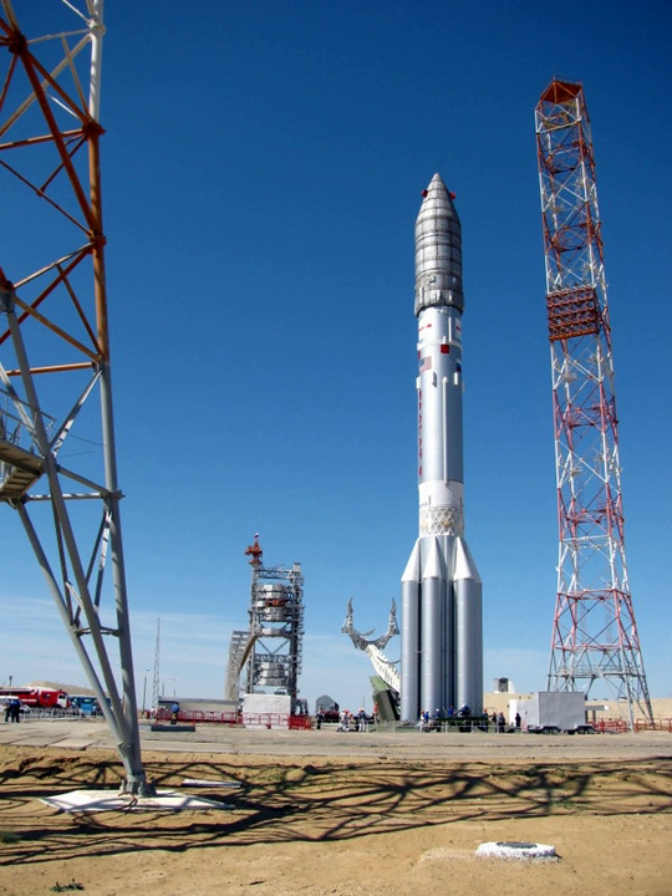In September 2007, a Proton-M/Briz-M rocket carrying Japan's JCSAT-11 communications satellite failed to achieve orbit and fell in the Yulatau district of Kazakhstan. An investigation determined that the first and second stages had failed to separate due to a damaged pyrotechnic cable. On 5 December 2010, the upper stage and payloads failed to reach orbital velocity due to overloading of the upper stage with 1.5 tons of liquid oxygen, resulting in the loss of three GLONASS satellites.